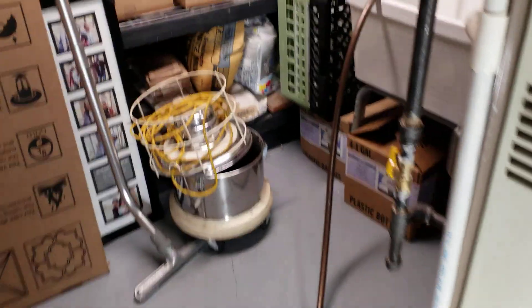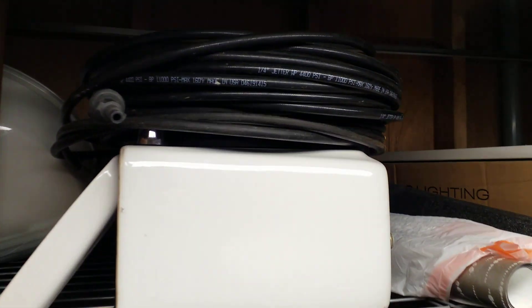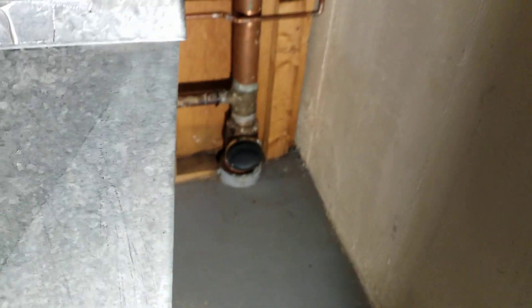My attempts to fix this have included hydrojetting it myself with my little jetter hose on an electric pressure washer, which I realize is not the same as professional jetting equipment. But I was able to get it cleared once or twice that way. Then it happened about a year later and I called the pros out. They first rotted it, then they camera'd it, then they hydrojetted it, then they camera'd it again.